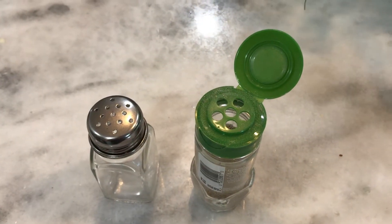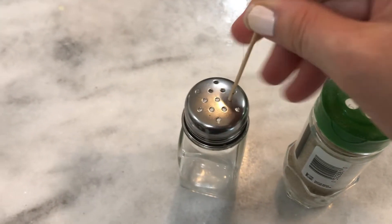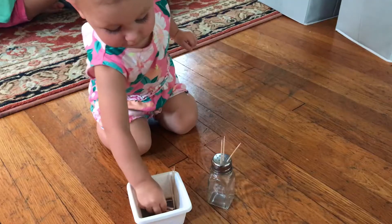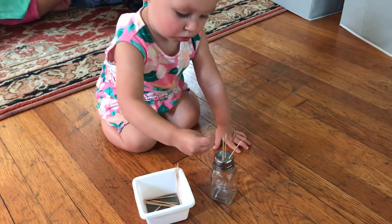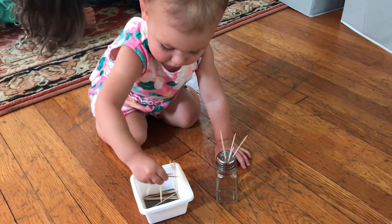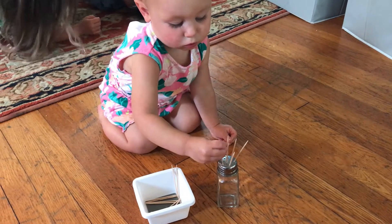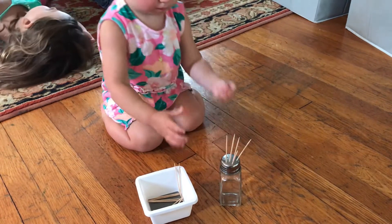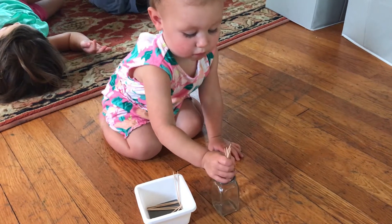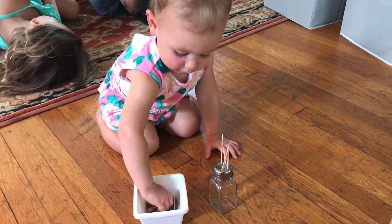The next activity is putting toothpicks in a spice jar. Depending on where they're starting, you can use a spice jar with bigger or smaller holes — ones where the toothpick drops through or ones where it sticks to the top. Give them the jar with a little container of toothpicks and just let them try to stick them in. You may have to demonstrate first so they can see what to do, but once they get the hang of it, this usually keeps them entertained for quite a while. You'll want to supervise this task because toothpicks can be sharp and could potentially hurt someone.